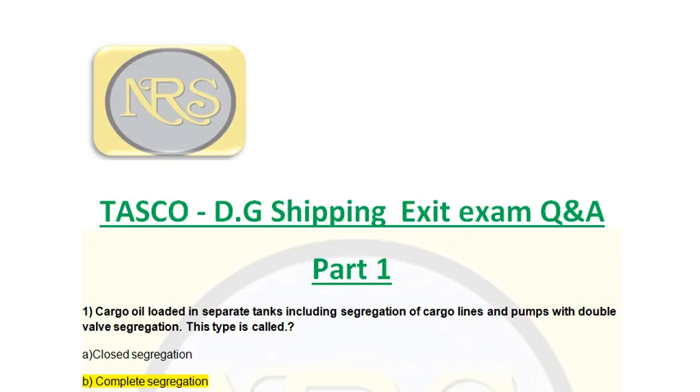Good morning friends. Today's topic is TASCO DG Shipping exam. Question and Answer Part 1.